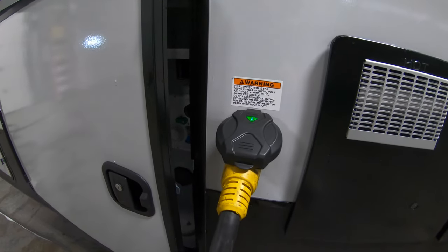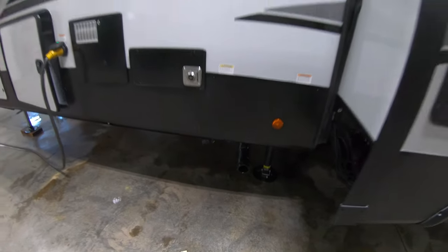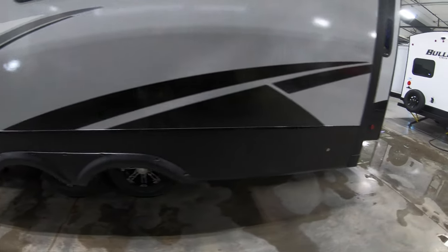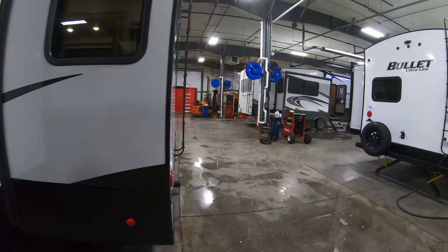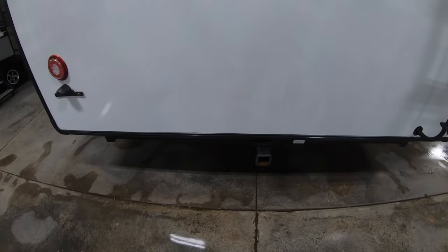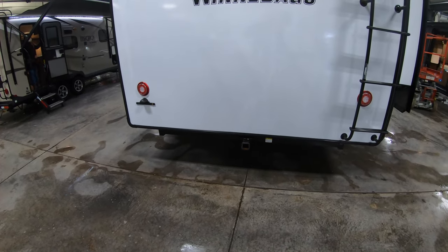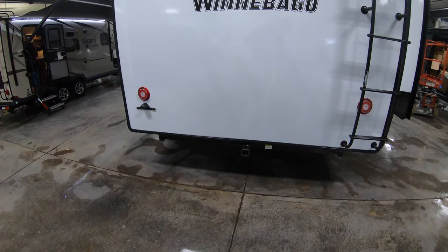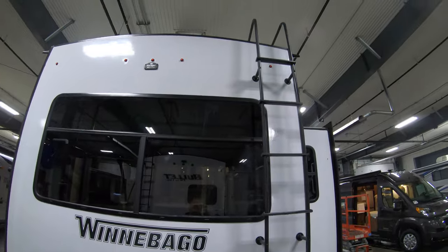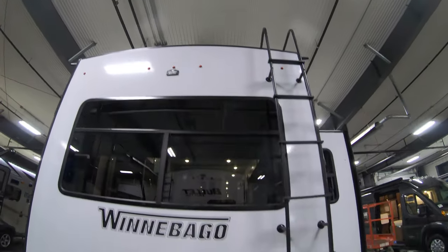Here you can see your power supply — 50-amp service — and of course your leveling jacks. Walking around the back, you've got a little receiver hitch, and that is not for towing; it's for a bike rack or something you want to insert. You also have a ladder to get up on the roof, and it comes pre-wired for a Voyager backup camera.